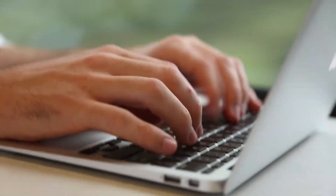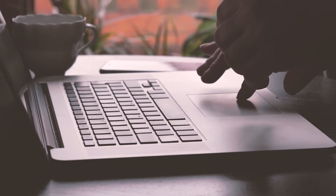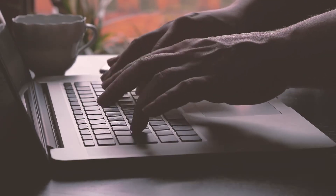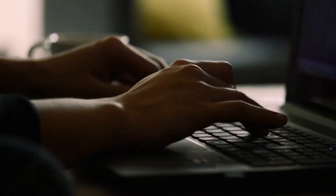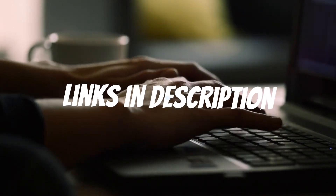Are you a medical student looking for a laptop? In this video, I will show you the best laptops for medical students in 2021 based on my personal opinion and hours of research. If you want more information and updated pricing on the products mentioned, be sure to check the links in the description down below.